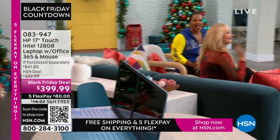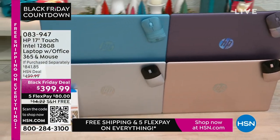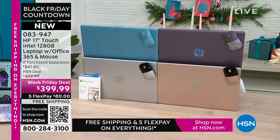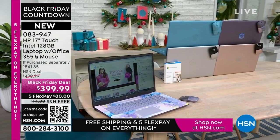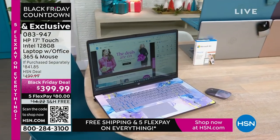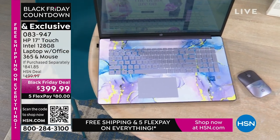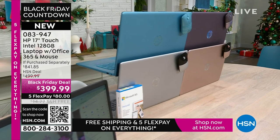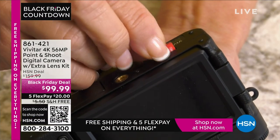Coming up, the best part about a laptop is you can use it anywhere. This is your HP 17-inch touchscreen with Intel inside — an Intel processor, 128 gigabytes. It comes with a year of Microsoft 365, so right out of the box you're ready to go. It also comes with a wireless mouse. What you'd pay for just those extras alone is a huge value. It's available in lavender, teal, silver, and rose gold.